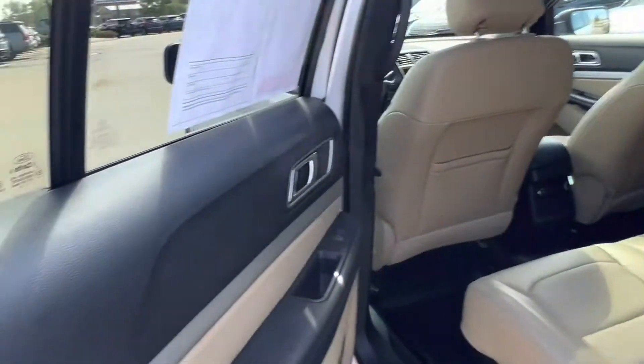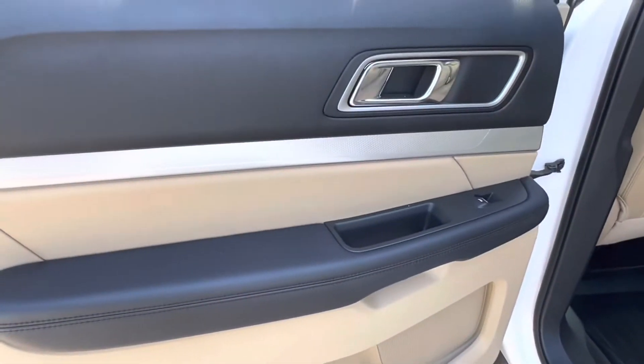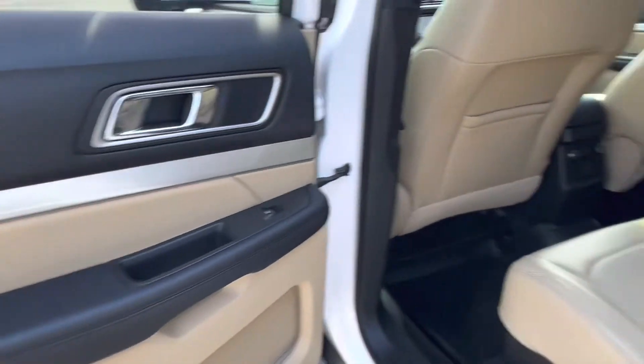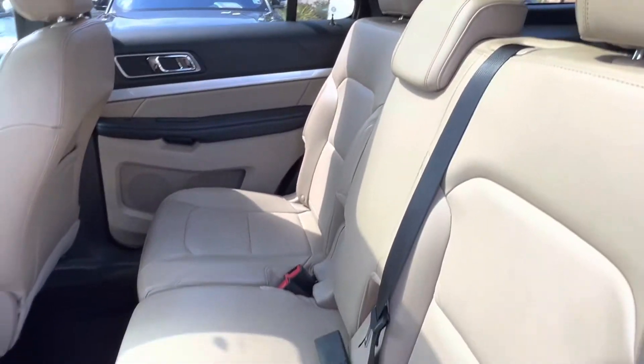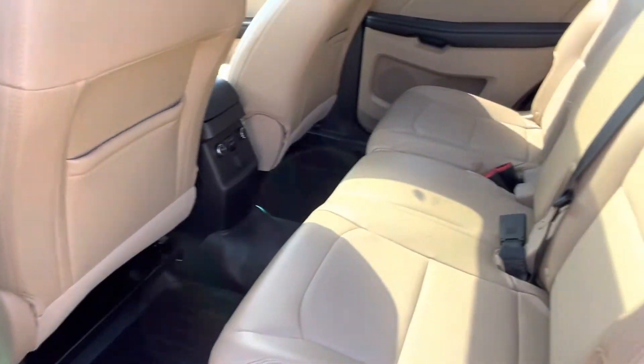Moving on to the back seat of our vehicle we see we have a continuation of that same gorgeous interior. For a vehicle that is over five years old, these seats are in great condition with no rips, stains, or tears anywhere to be seen.